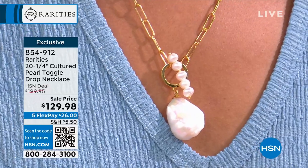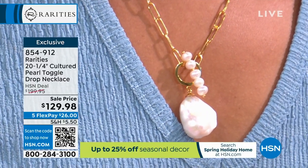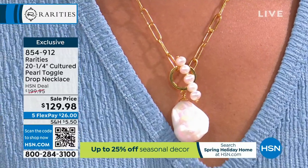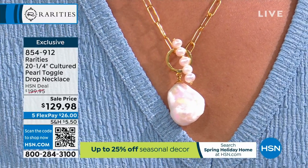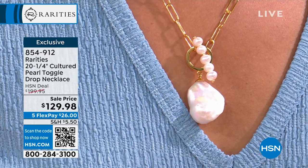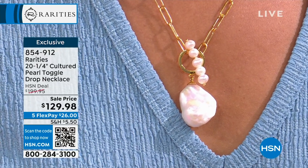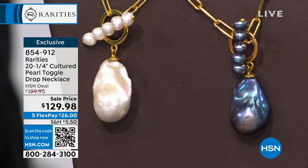We showed this one time — first time ever on sale, and a huge sale. This is a customer favorite at $199; we're looking at $70 off. We have two versions: the white, which I have been wearing, and we also have it available in the black Baroque pearl. I love the chain. I love the toggle. I'm loving the opportunity for everybody, if this speaks to you, to be able to get it home for under $30 with FlexPay.